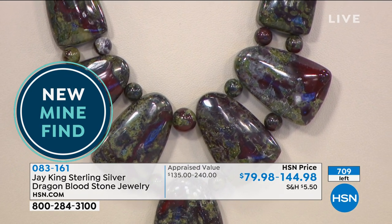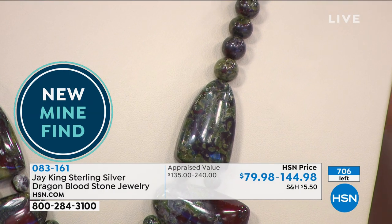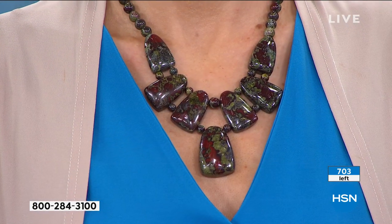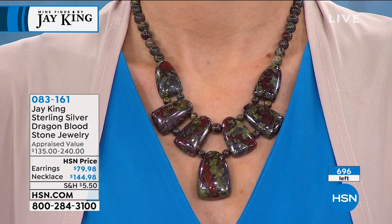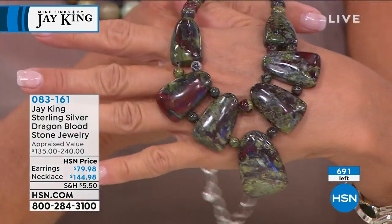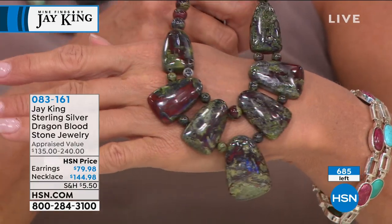I don't even know how to describe it. It's got these beautiful reds. They're all uniquely different in their own right. You have like green — that's why I think they call it dragon's blood — a very light, unique green color to it. And then you've got this vivid, vivid bright red — almost like bloodstone. It's just phenomenal.